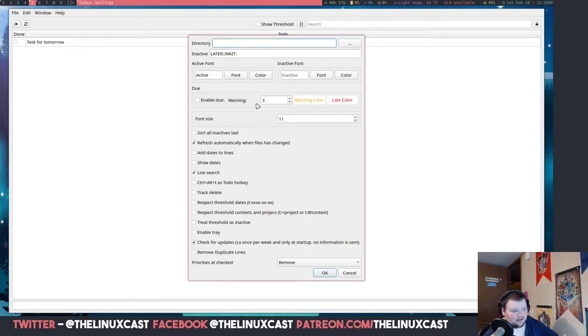All the other ones on this list do more than Todour and they all look better too. If you need something simple, I would just use one of the KDE suite apps — KDE has their own suite of productivity applications that come with KMail and all that. I don't have any of the KDE suite stuff installed on this computer mainly because it would require a bunch of KDE dependencies.